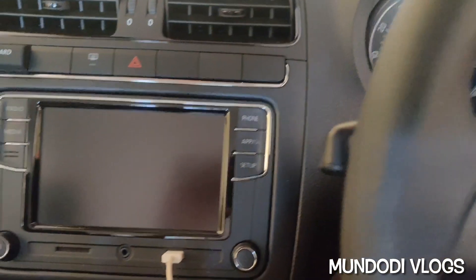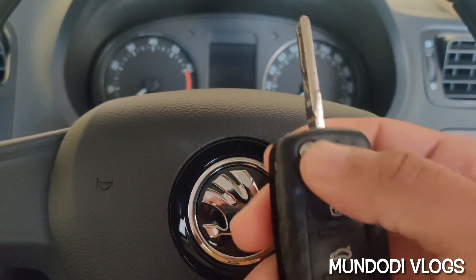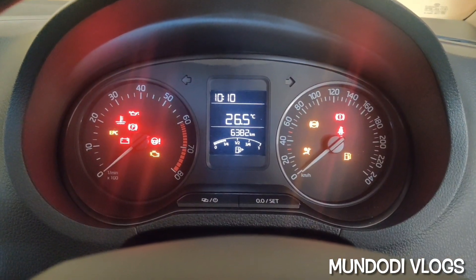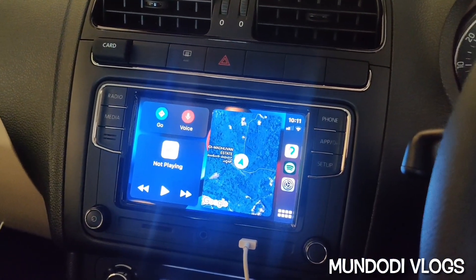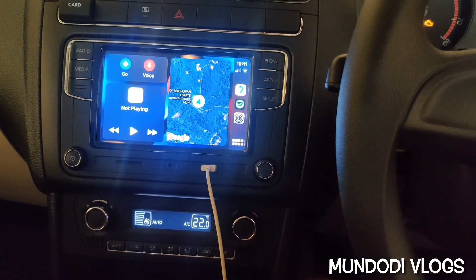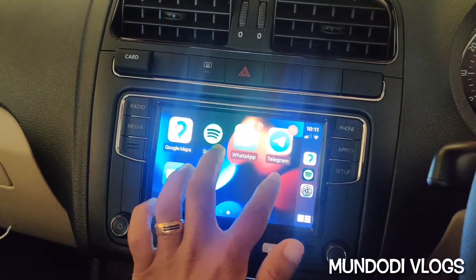Check this out guys — 'Welcome to Skoda Rapid, please wear your seat belts for a safe drive, thank you.' Isn't it cool? Yes it is! This kind of startup voice instruction is very common in Mahindra vehicles, but now you can enable this feature on pretty much every infotainment system.